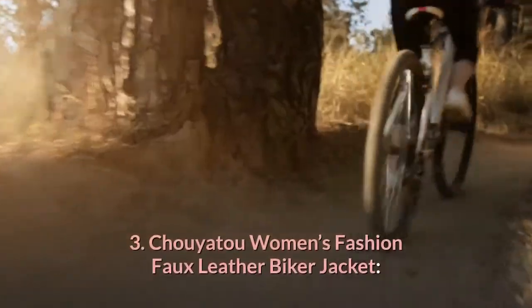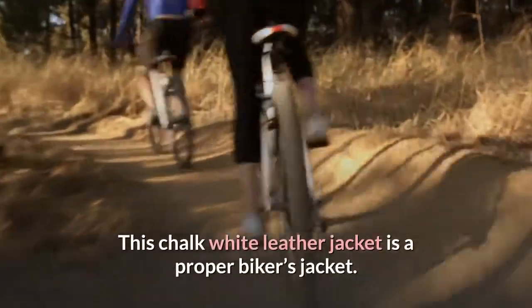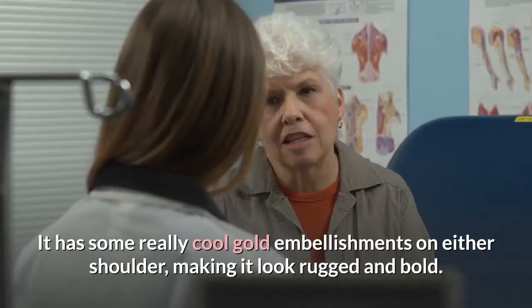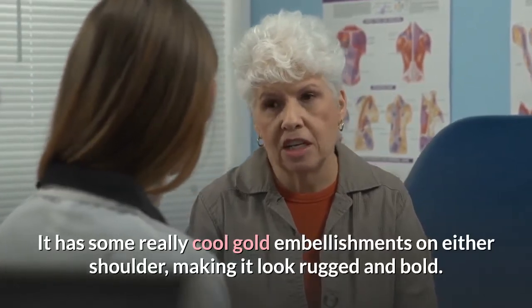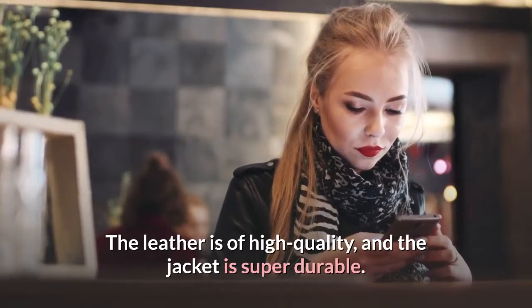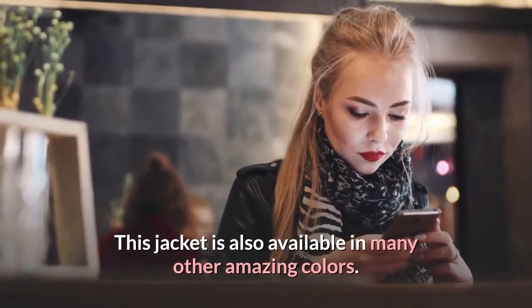3. Chuyato Women's Fashion Faux Leather Biker Jacket. This chalk white leather jacket is a proper biker's jacket. It is sporty and fun and looks super attractive. It has some really cool gold embellishments on either shoulder, making it look rugged and bold. The leather is of high quality, and the jacket is super durable. This jacket is also available in many other amazing colors.